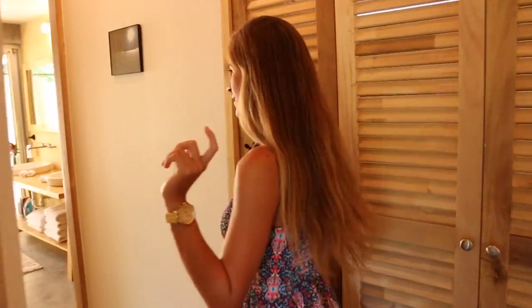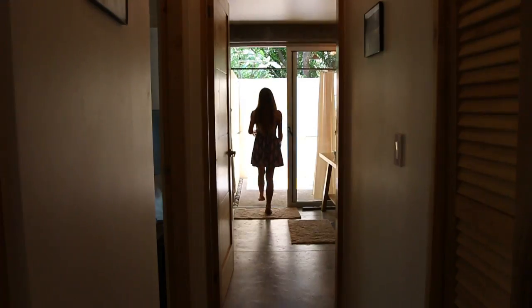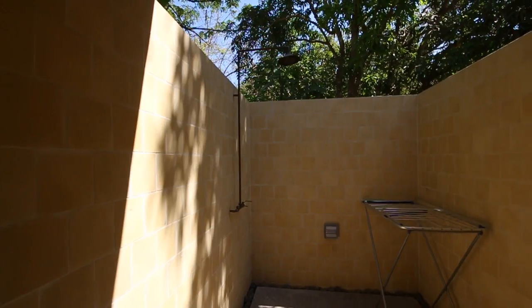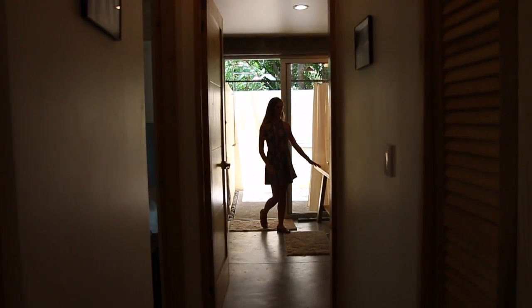Over here we have a laundry room with washer and dryer, and a really spacious bathroom. There are a couple of outer showers — look at the trees! Here we have two sinks.